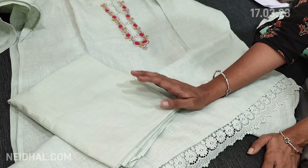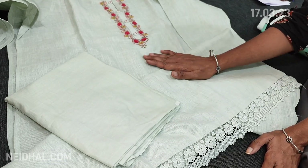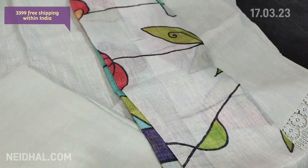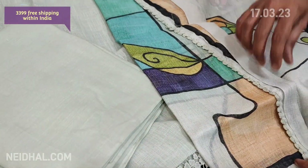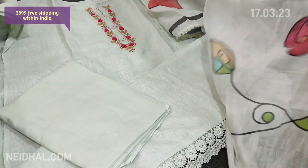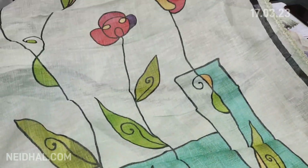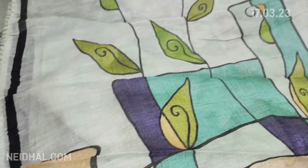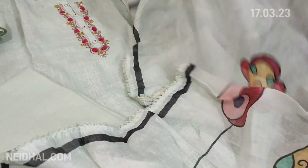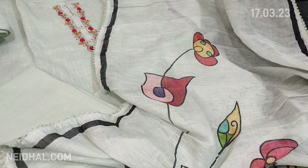You can place your order from our website neidhal.com. This comes with matching lining in pure soft cotton fabric, but has no bottom. The dupatta is very pretty — in pure linen fabric, comfortable for summer — with a beautiful print and lace tapings on all four sides. It's a short pure linen dupatta. The cost of this designer piece is ₹3399.